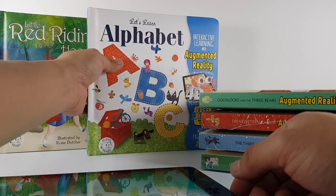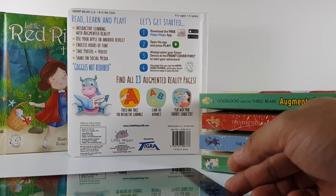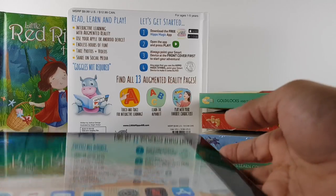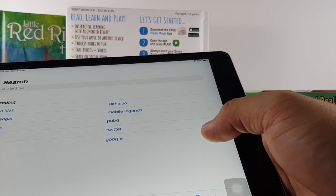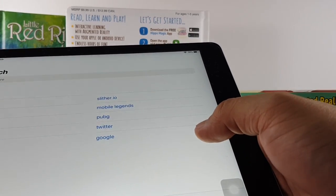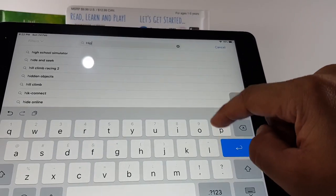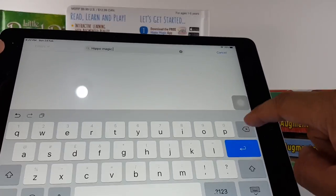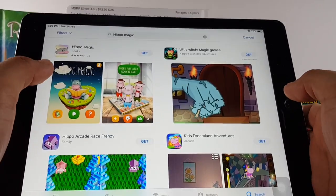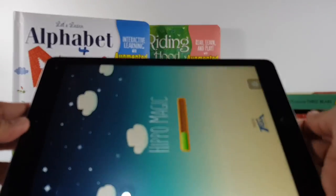It says here 'free app, see back cover.' You can download the app in the App Store. Let's open the App Store and search for Hipo Magic app. There it is — Hipo Magic. Let's get it. We've downloaded the app and now let's open it.